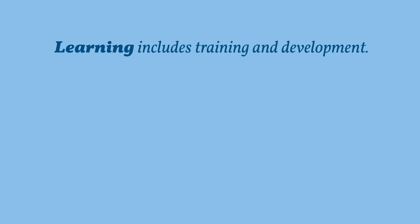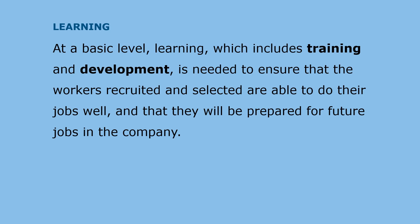Learning involves acquiring knowledge and developing skills. Employees acquire knowledge through formal and informal training activities and development experiences. At a basic level, learning — which includes training and development — is needed to ensure that workers recruited and selected are able to do their jobs well and that they will be prepared for future jobs in the organization.